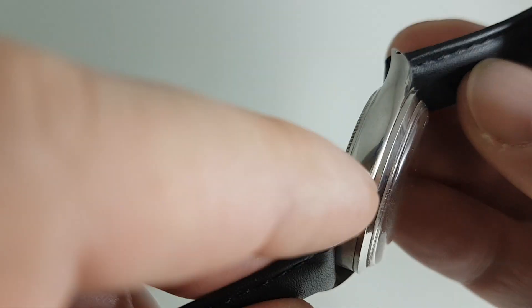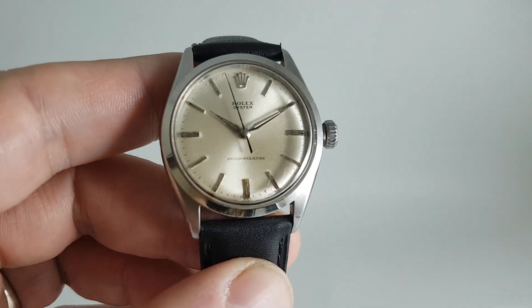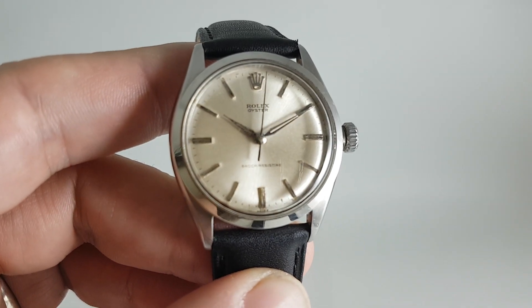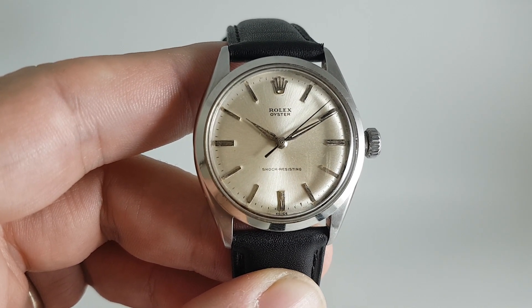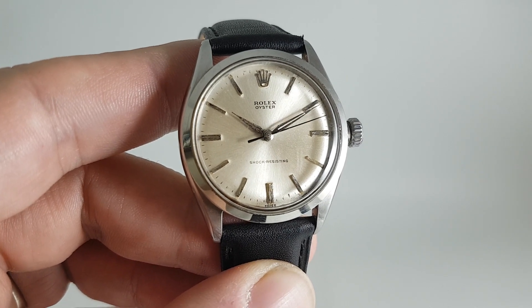You've got all the quality engineering — just a slight mark on the case there — so all that Rolex engineering without any of the negativity that the Rolex brand sometimes is associated with. This one is available at birthyearwatches.com now. Click the link in the comments below to see more.